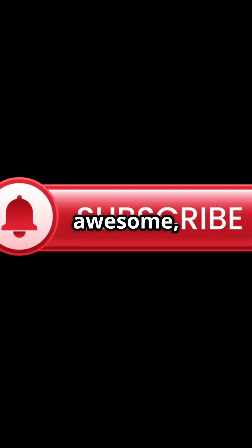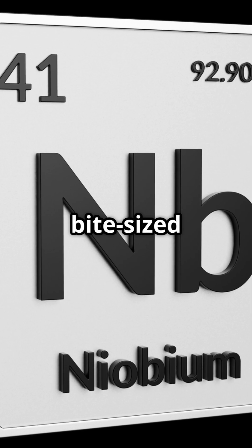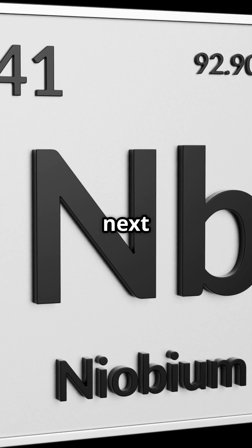If you thought that was awesome, smash that like button, hit subscribe, and stick around for more bite-sized science that'll blow your mind. Stay curious, and I'll catch you in the next one.